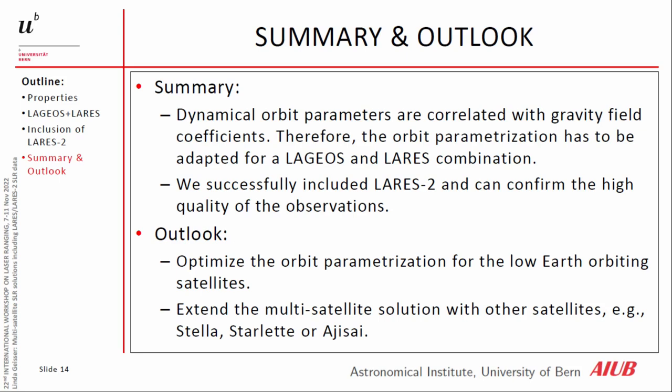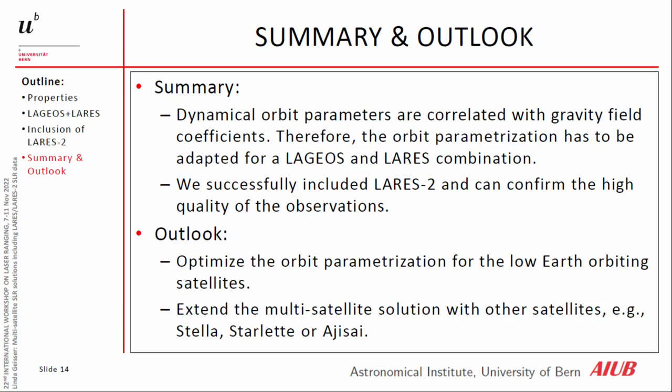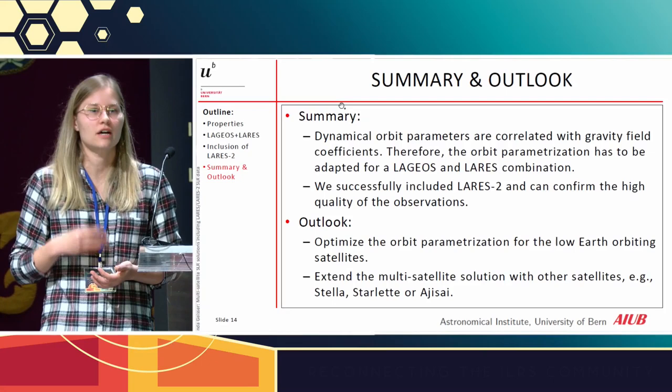In summary, we have to be very careful when co-estimating gravity field coefficients — we must adapt our orbit parametrization, especially for LARES. But it is more or less possible to co-estimate the gravity field coefficients with LAGEOS and LARES. We successfully included LARES-2 in our SLR processing and can confirm the high quality of its data. The outlook is to optimize the orbit parametrization for low-Earth orbiting satellites including LARES, since LARES still has a very high RMS of observation residuals possibly due to mismodeling. We also aim to produce multi-satellite solutions including STELLA, STARLETTE, AJISAI, and others.